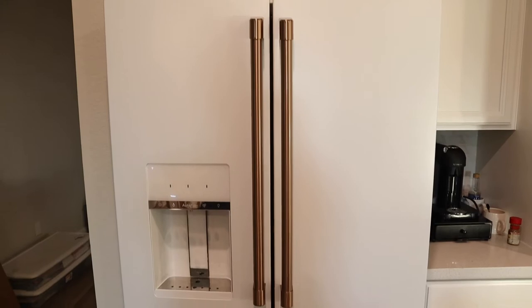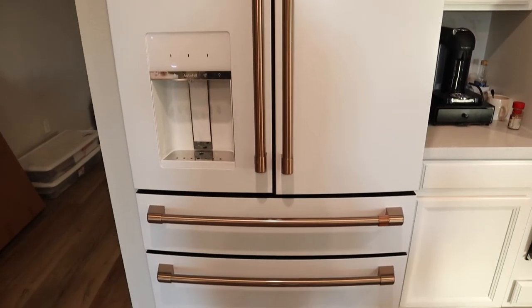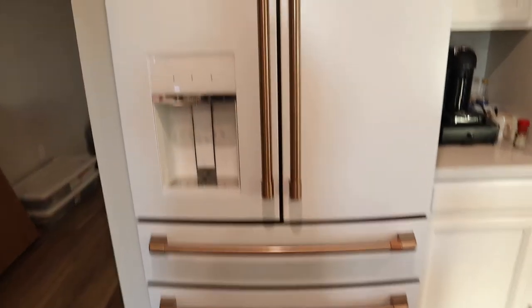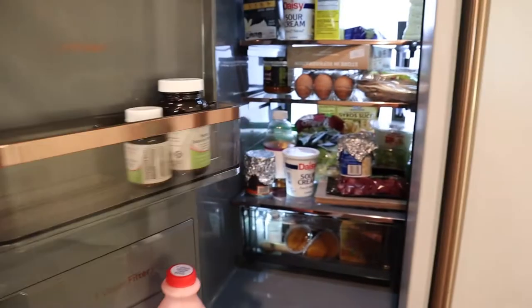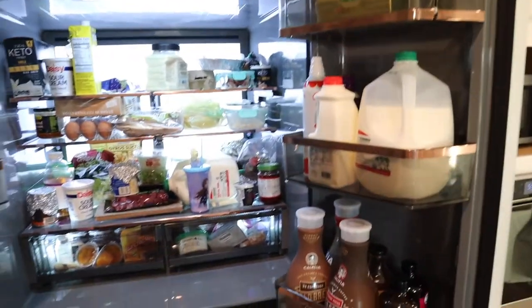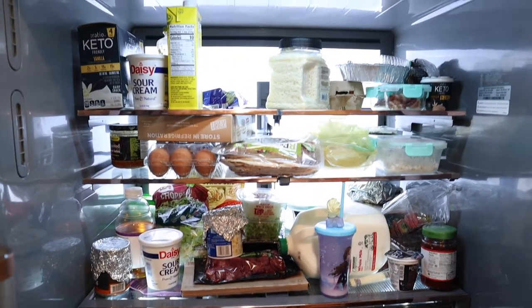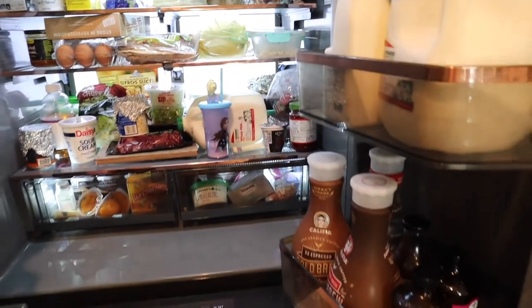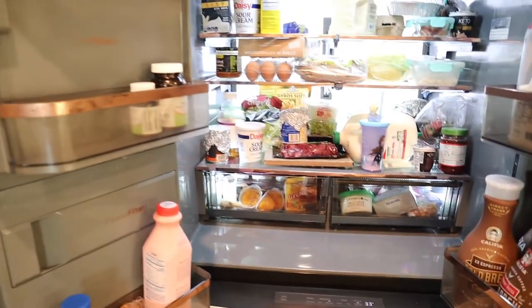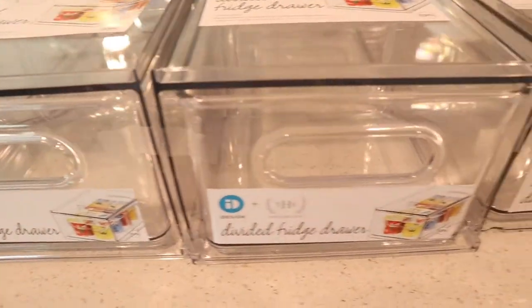So this is what our new fridge looks like — matte white with bronze handles, and we absolutely love the style. I'll have it linked below if you're curious. And this is what the inside looks like: as you can see, it is super cluttered, things just kind of thrown in there, random drinks and foil-capped objects. So we're going to get it nice and organized.